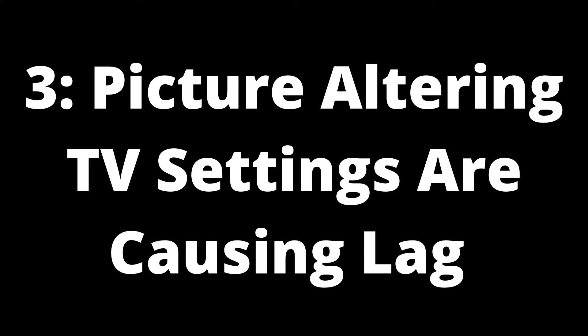Cause 3: picture-altering TV settings are causing lag. There are many TV settings that alter your picture quality, including motion smoothing/enhancer, CineMotion, noise reduction, and dynamic range control (DRC). Input lag is known to occur when these settings are enabled on your television while your PC is connected. Solution: turn off picture-altering TV settings. You should manually check the video and picture settings on your TV and ensure any settings that can alter your picture or video are disabled.